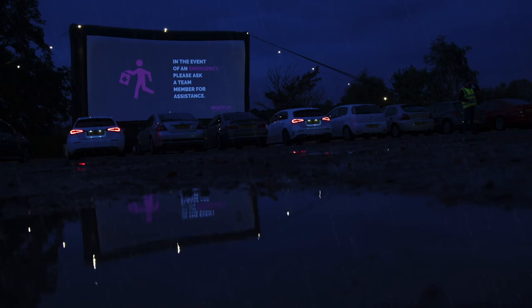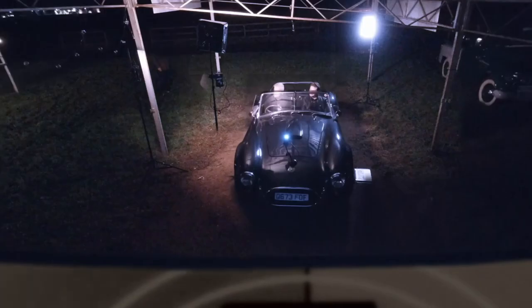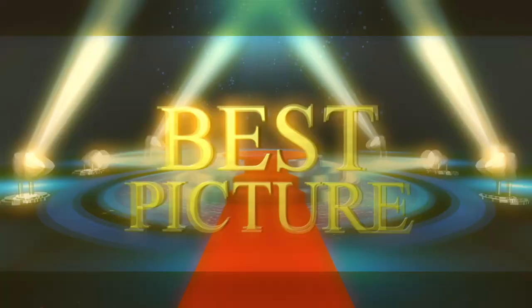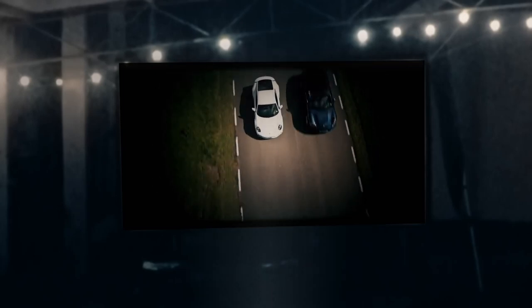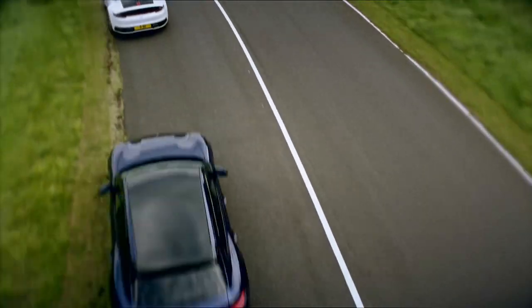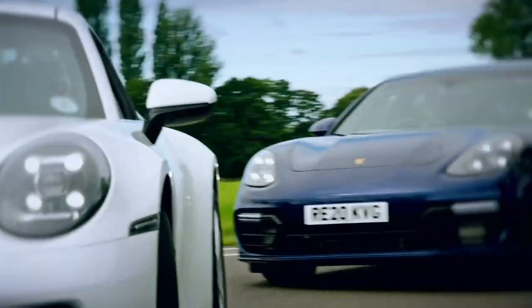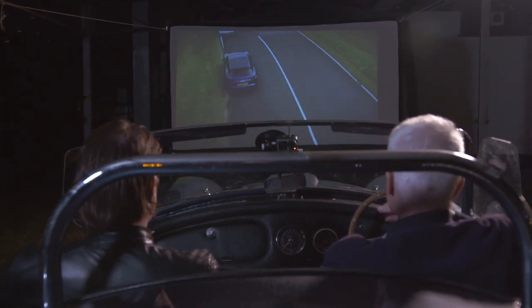Unfortunately, the heavens open and it tips down, putting paid to plans for an open-top drive-in experience. The script has to change on the hoof — much like Spielberg did when Harrison Ford got a tummy bug filming Raiders of the Lost Ark. Rather than separate cars, they find cover under just one: a beautiful AC Cobra replica, to assess the final category: best picture. The test footage is a car chase filmed by Otis using professional movie cameras, packed with speed, colour, and awesome cinematography.